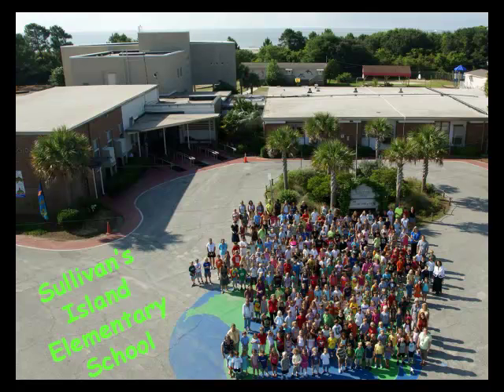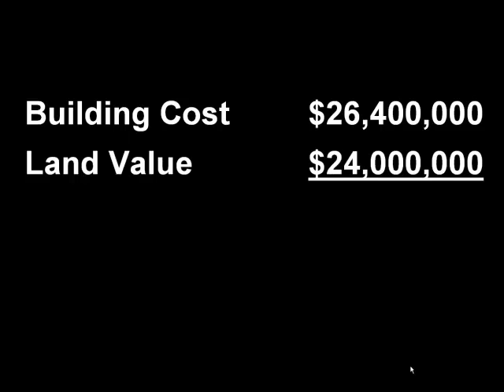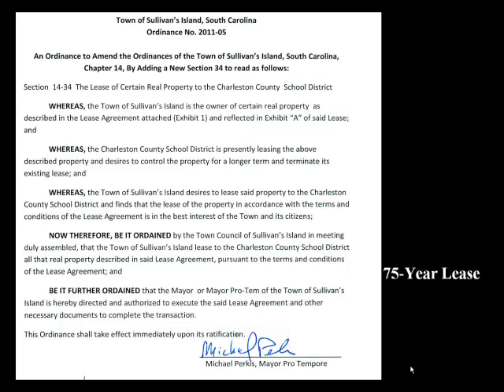The new school building is expected to cost more than $26 million. The land value of the oceanfront site is estimated to be at least $24 million, which would bring the total value of public resources to more than $50 million. In October of 2011, Town Council ratified an ordinance granting a 75-year lease on this $24 million oceanfront site to the Charleston County School District for $10.